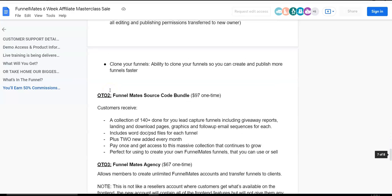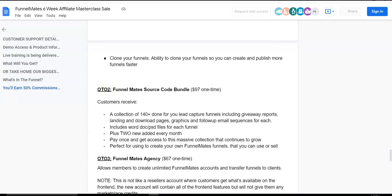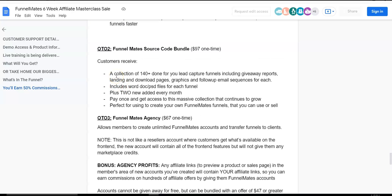OTO number two is Funnel Mates Source Code Bundle, priced at $90 one-time. You'll receive a collection of 140-plus done-for-you lead capture funnels, including giveaway reports, landing and download pages, graphics, and follow-up email sequences for each landing page. It includes Word doc or PSD files for each funnel, plus two new funnels added every single month. Pay once and get access to a massive collection that continues to grow — perfect for creating your own Funnel Mates funnels to use or sell.